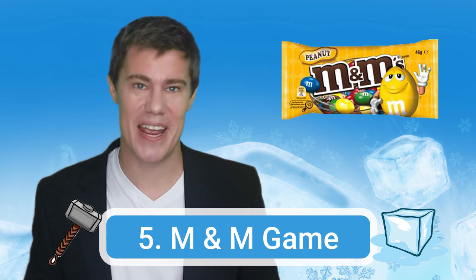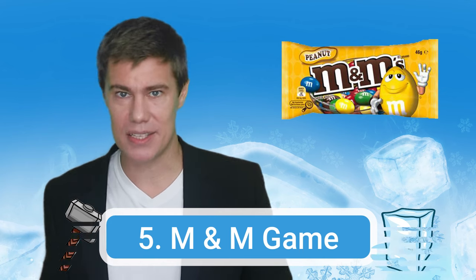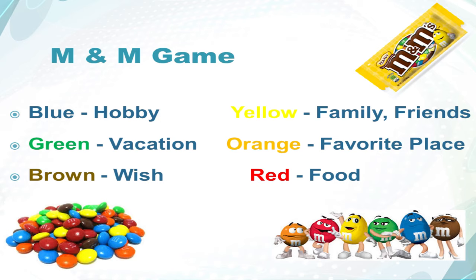Number five: the M&M game. Buy a couple of packets of M&Ms and put the students into groups. Each student picks a random M&M and then talks about something for 30 seconds. The topic depends on the color: blue is a hobby, yellow is family or friends, green is vacation, orange is a favorite place, brown is a wish, red is food. This is a fun way for people to talk about different topics. Remember to check if a student has a peanut allergy — then you can just use the chocolate-only ones.